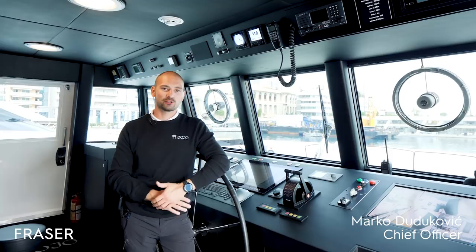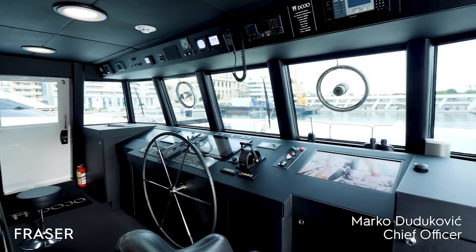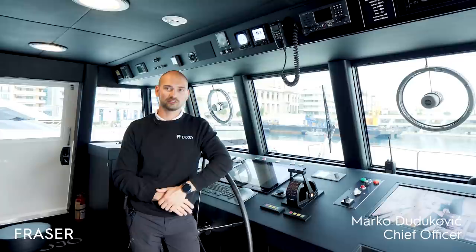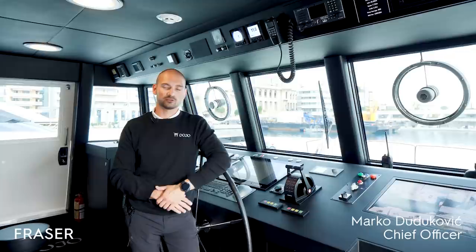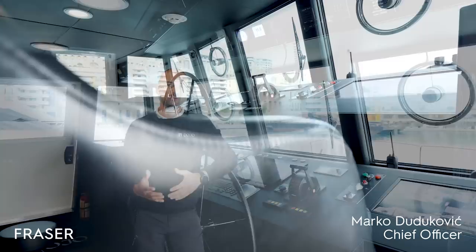This was the boat you could see in Monaco not just 10 years ago, but even 30 or 40 years ago. A lot of people look at it and ask me what year it is, and when they hear it's 1981, they can't believe it — because of the condition she's in and the refit that was done.